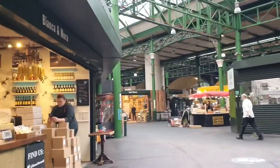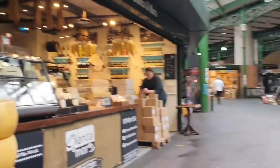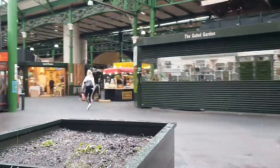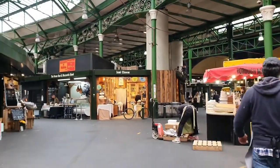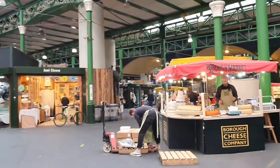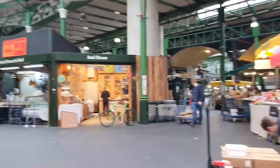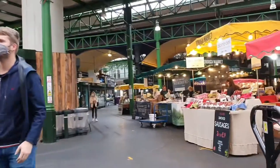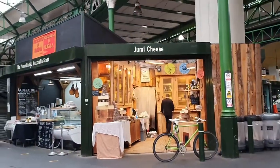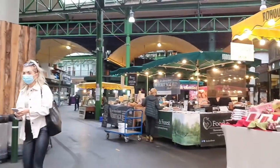Actually Borough Market is very near — it's just across from the London Bridge Station. If you are looking for some cheese, they've got loads here. They have yummy cheese down here. This place is very busy during the day, but we're here early around 9 o'clock, so the vendors are still setting up.